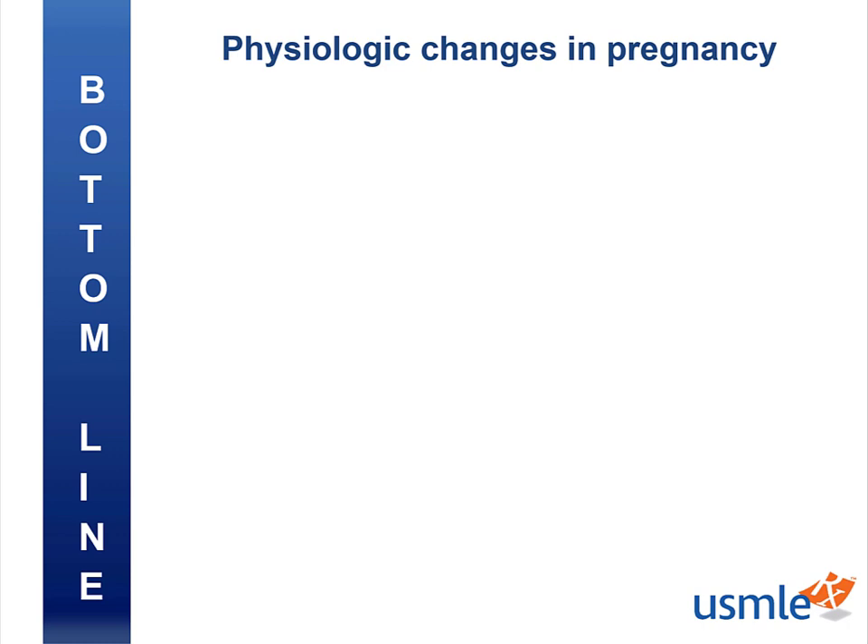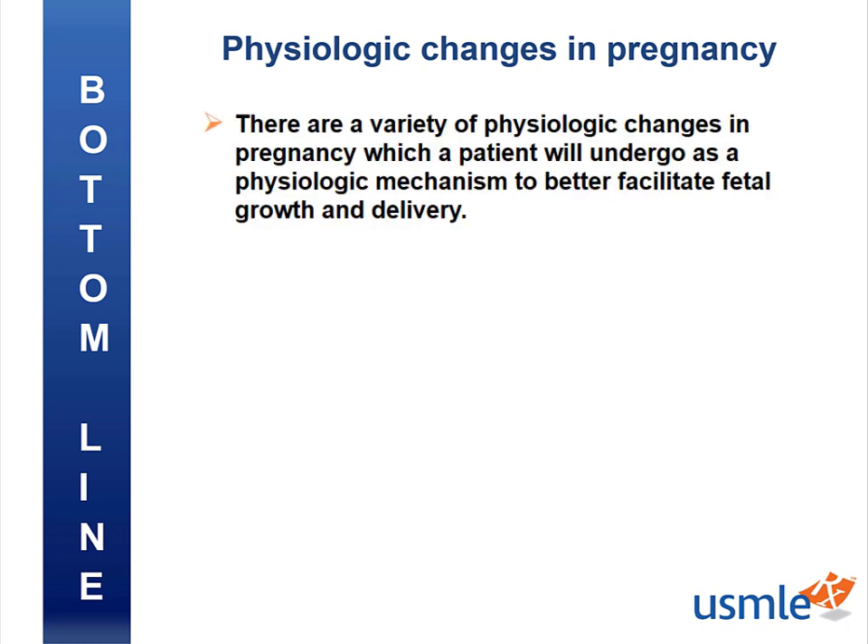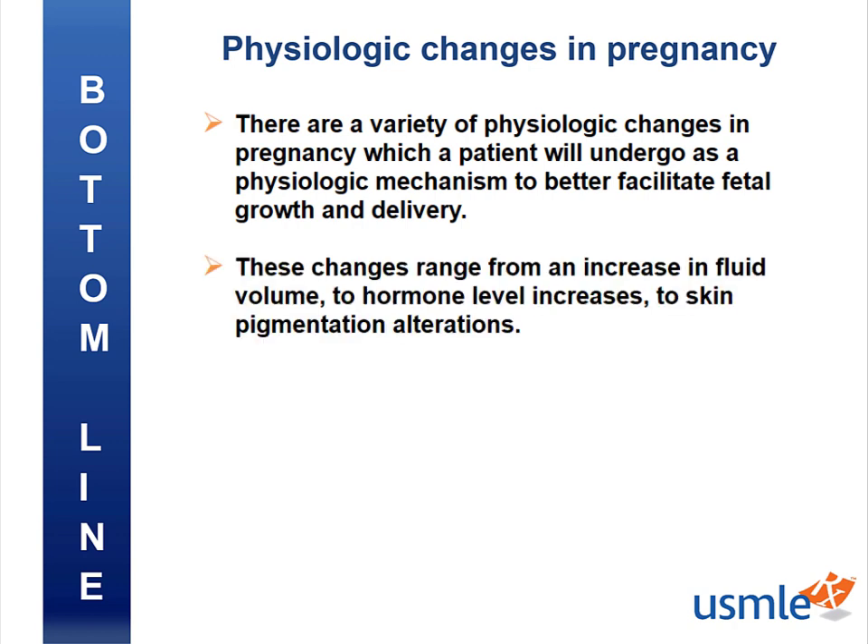In this video, we learned that there are a variety of physiologic changes in pregnancy which a patient will undergo as a physiologic mechanism to better facilitate fetal growth and delivery. These changes range from an increased fluid volume to hormone level increases to skin pigmentation alterations.